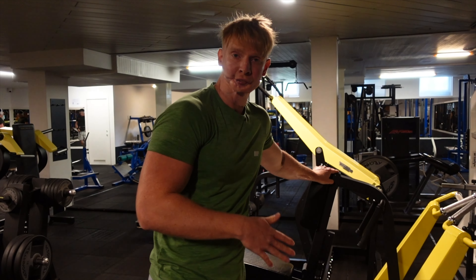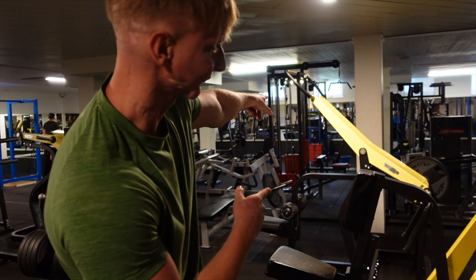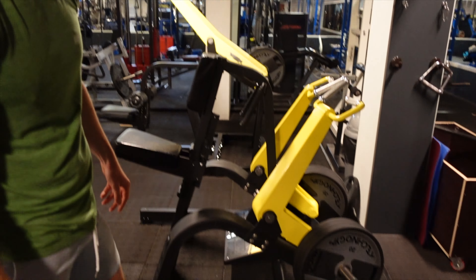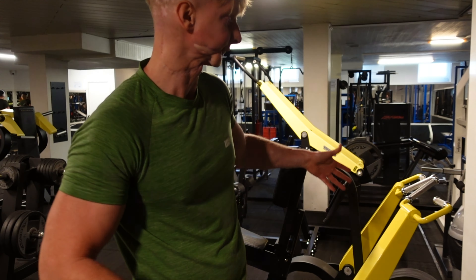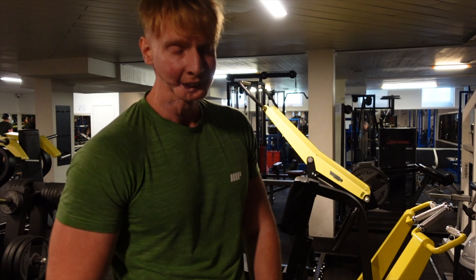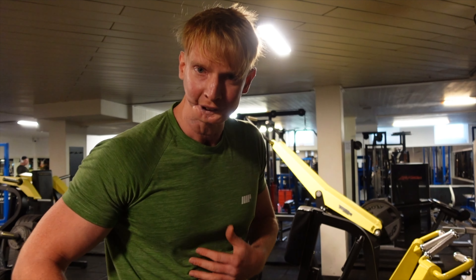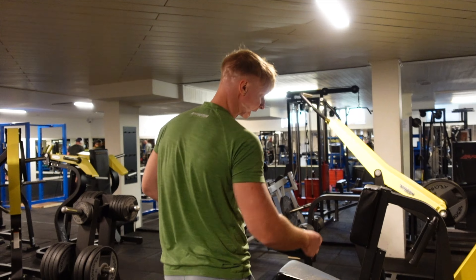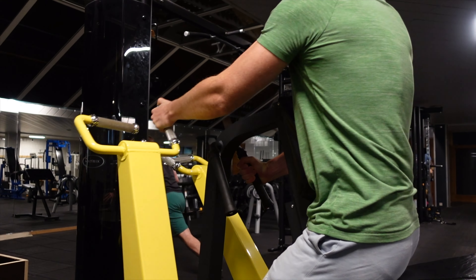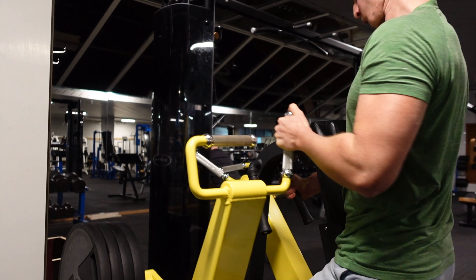Also an absolute favorite of mine — the fake Technogym. This is not a real one; comment below if you can spot the difference. I love this exercise. It's a row — you're always pulling weight. I just love this movement because you're in a fixed position and you can really put all the strength on the lat.